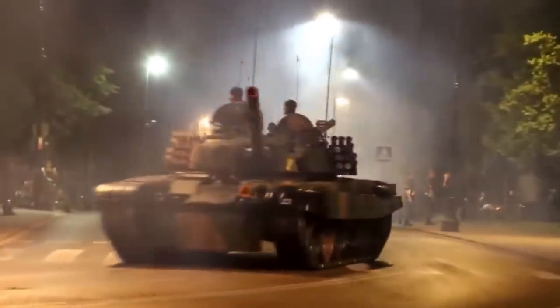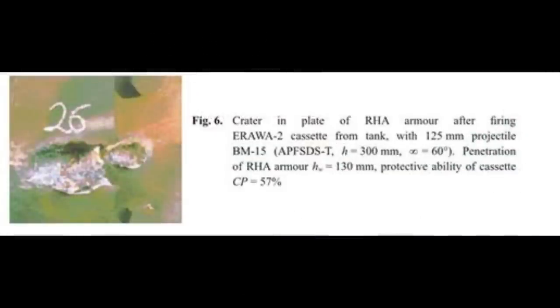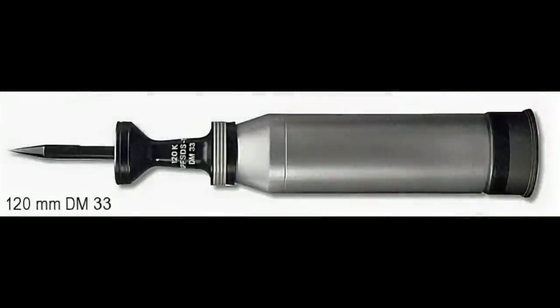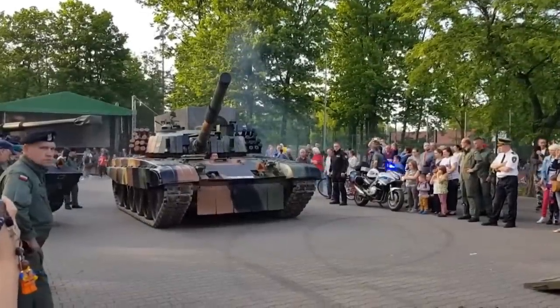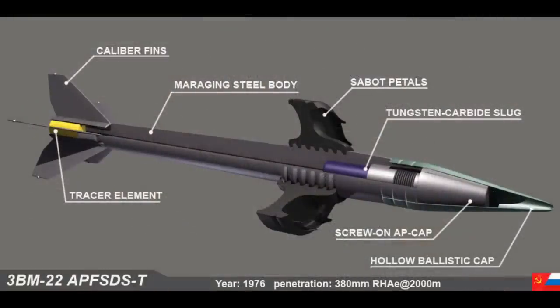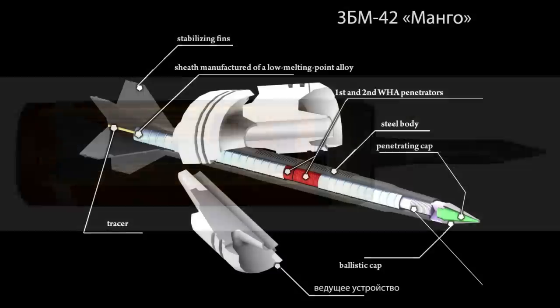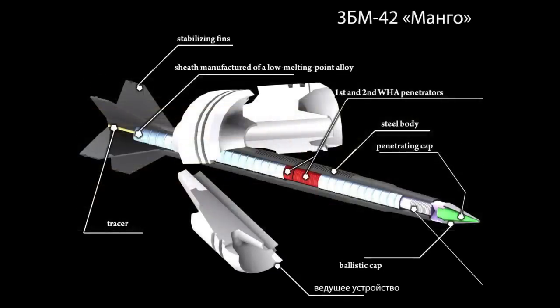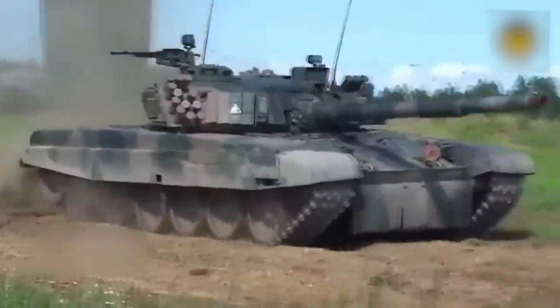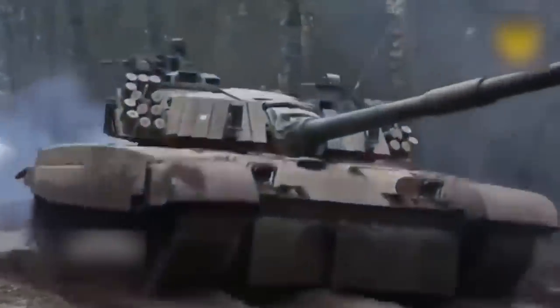Basically, ERAWA-2 is capable of degrading the penetration of APFSDS by well over 50% in some cases. It managed to degrade the penetration of BM-15 by 57% on trials, and around 40% of DM-33, which is a more modern projectile. This is very important because we have seen Russians using 3BM-22, which has a similar construction to 3BM-15 — a small tungsten core in a large steel penetrator, just beefed up. And 3BM-42 Mango, which would have more similar capabilities to the DM-33. Though 3BM-42 has a two-piece core and would not be affected as much by ERA, it could still be just enough to stop it from penetrating the base armor underneath.